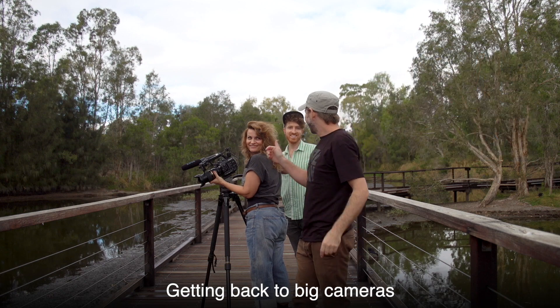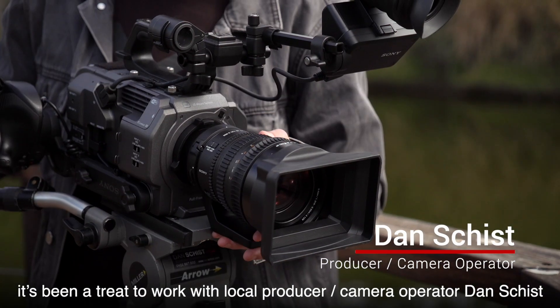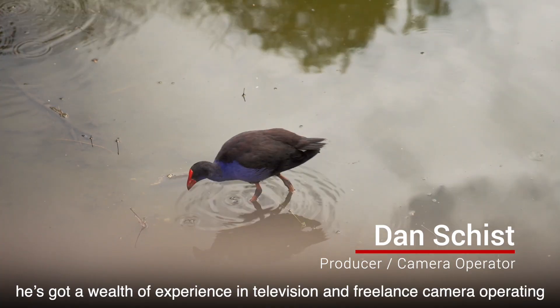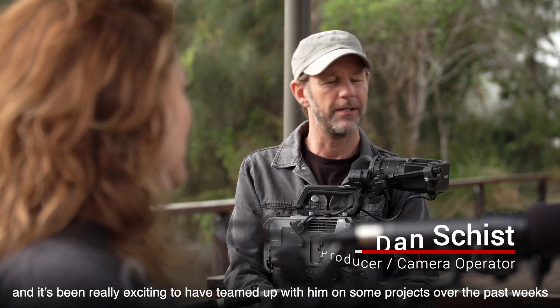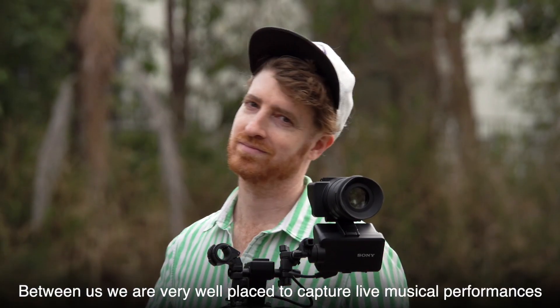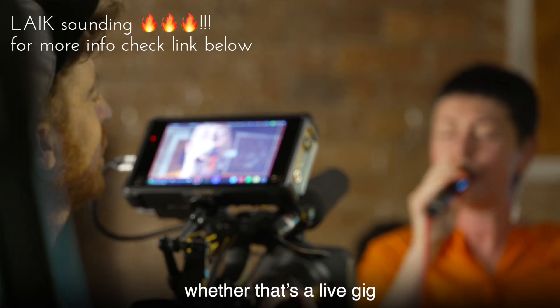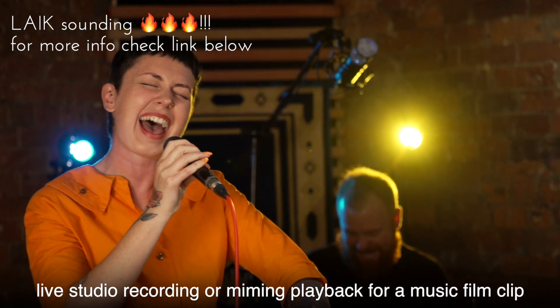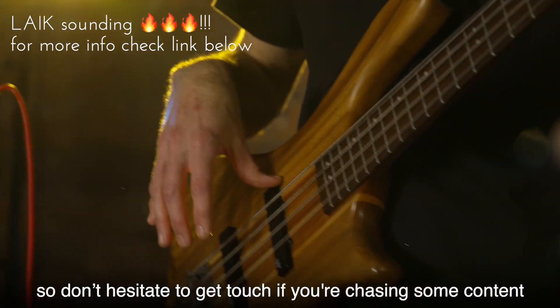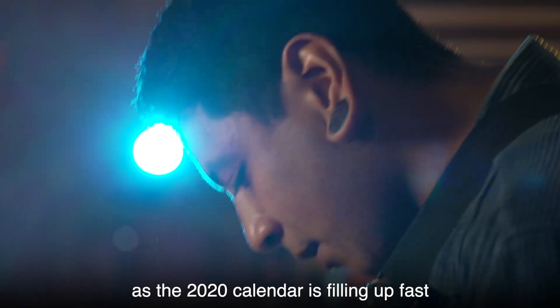Getting back to bigger cameras — it's been an absolute treat to work with local producer and camera operator Dan Schist. He's got a wealth of experience in television and freelance camera operating, and it's been really exciting to have teamed up with him on some projects over the past few weeks. Between us we're really well placed to capture live musical performances with our multi-camera setup, whether that's a live gig, live studio recording, or mimed playback for a music film clip. Don't hesitate to get in touch if you're chasing some content, as the 2020 calendar is filling up fast.